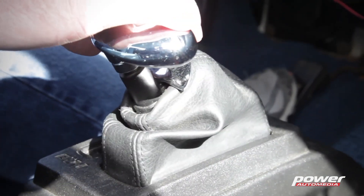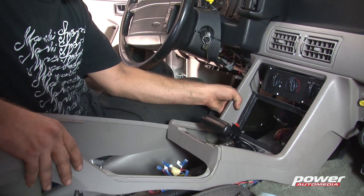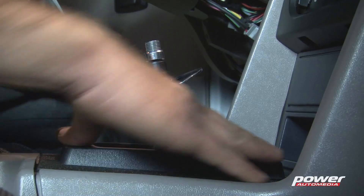When we're designing a new shifter we've got to consider the factory console — whether the factory console is going to work with our new shifter or if we have to design a new console to fit around it. When we replace the factory shifter with our own we have to look at the electrical wiring, such as the neutral safety switch or the reverse light. We also have to look at the cable, whether we can use a factory cable or possibly replace it with one of our own.